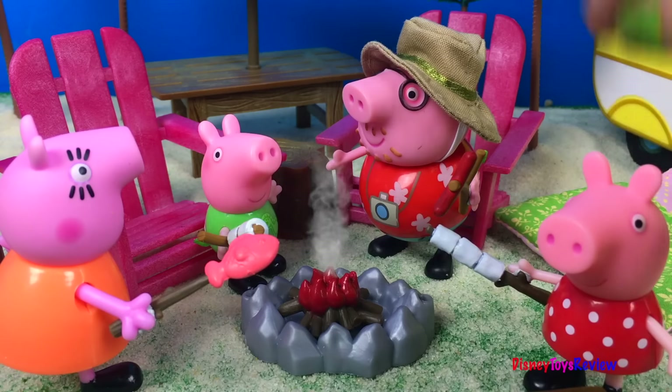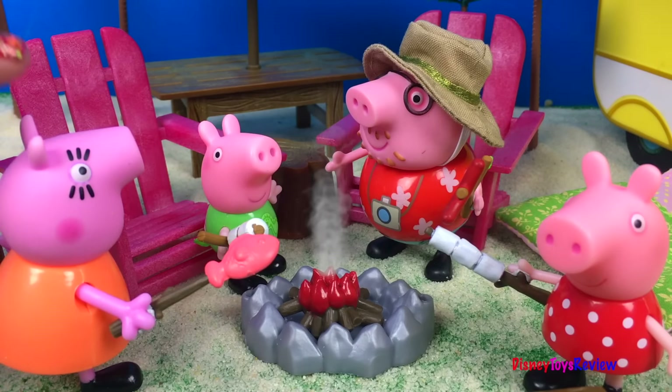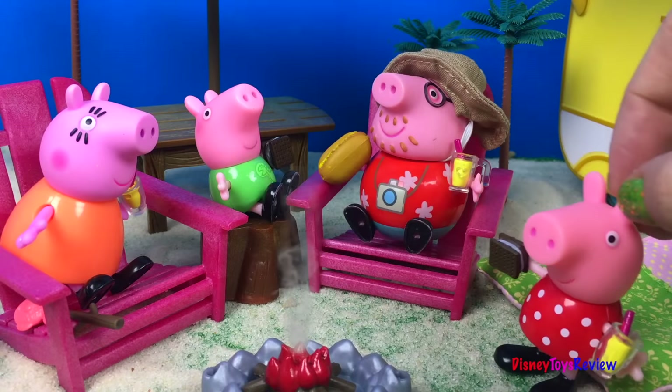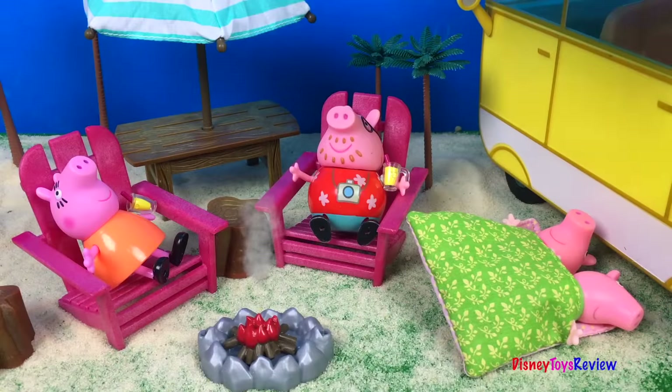Marshmallows. Hot dogs. And fish. This is the best vacation ever. Thank you guys for watching my video. Don't forget to subscribe and stay tuned right here on Disney Toys Review for more videos with your favorite toys.